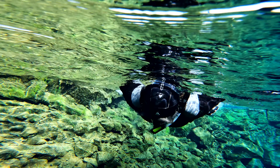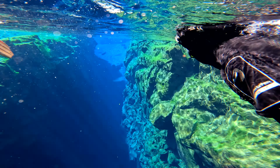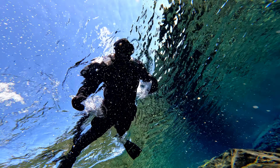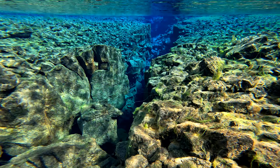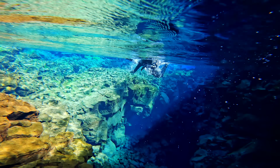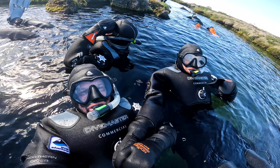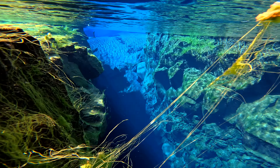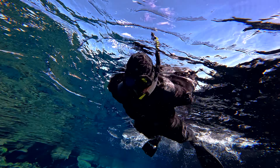The crack is filled with glacial water that's been filtered by underground lava for 30 to 70 years, and it's said to be the clearest water in the world, with visibility of over 100 meters. The water is only about 2 degrees Celsius, so we needed to wear dry suits — a first for both of us. Once you put your face in the water, you enter an entirely new dimension. I learned to scuba dive over 30 years ago, and I've never seen anything like this.